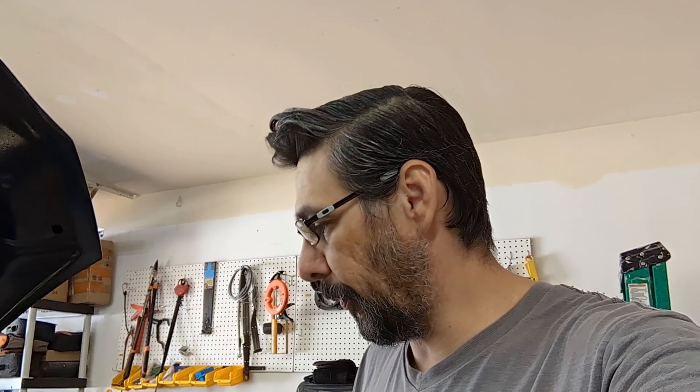Hey, what's going on everybody, welcome back to the channel. Today I'm going to show you something that has been haunting me for about seven or eight months. I have been trying to track a boost leak and finally a few days ago I found the damn culprit.